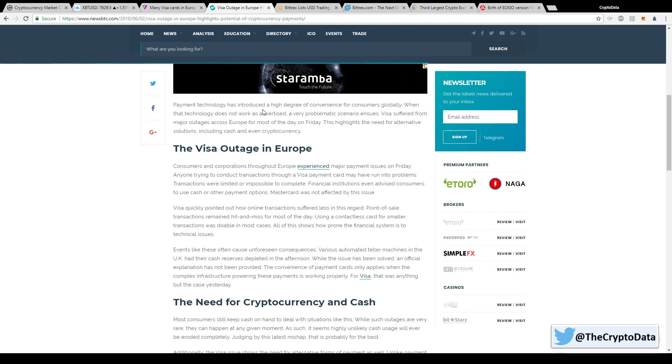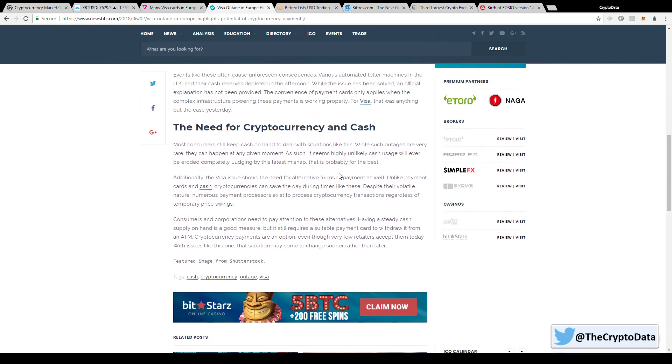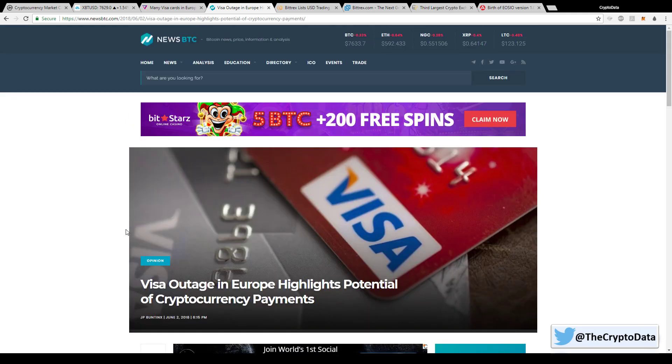An article came out after the outage titled 'Visa outage in Europe highlights potential of cryptocurrency payments.' It says payment technology has introduced a high degree of convenience for consumers globally, and when that technology does not work as advertised a very problematic scenario ensues. A lot of people in the cryptocurrency community laughed at this, pointing out that the Bitcoin network never went down. It highlights how cryptocurrencies could help alleviate this problem by providing another means of payment — for example, people who only had a Visa card and needed to pay for a train were left stuck.